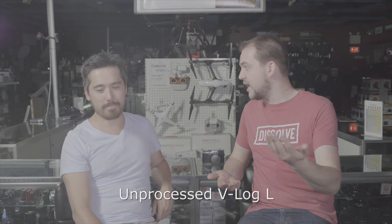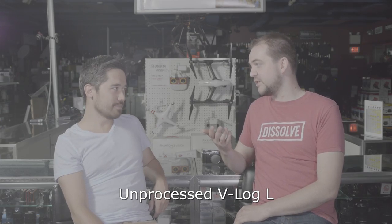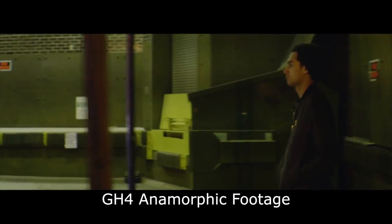On a positive note — the Panasonic GH4 has had huge updates, with more to come. V-Log is coming and they gave it to us early; it feels finished. I also want to mention the things Panasonic did for anamorphic shooters, and their other updates before this were fairly important. But now V-Log really makes it a completely new camera.